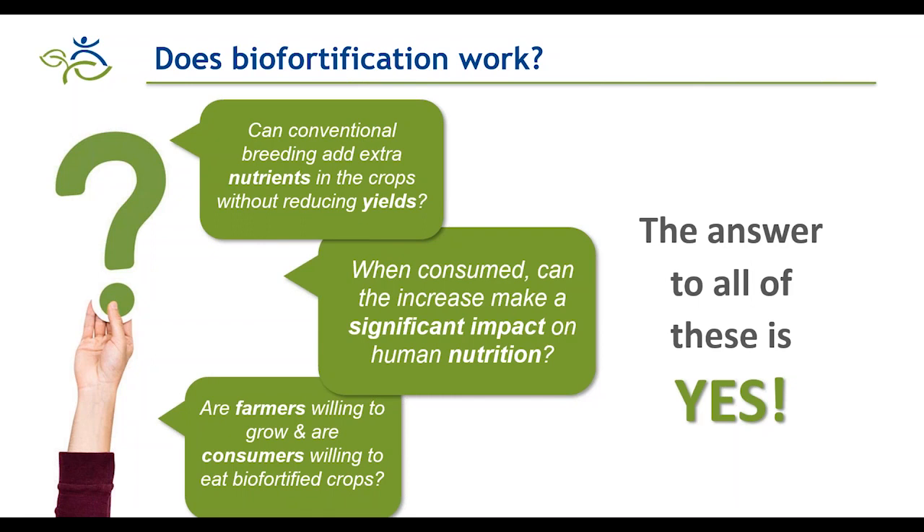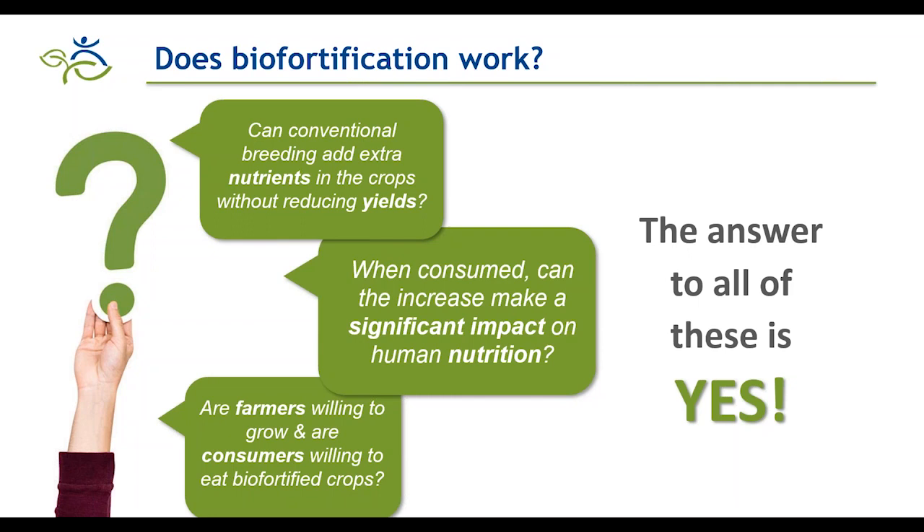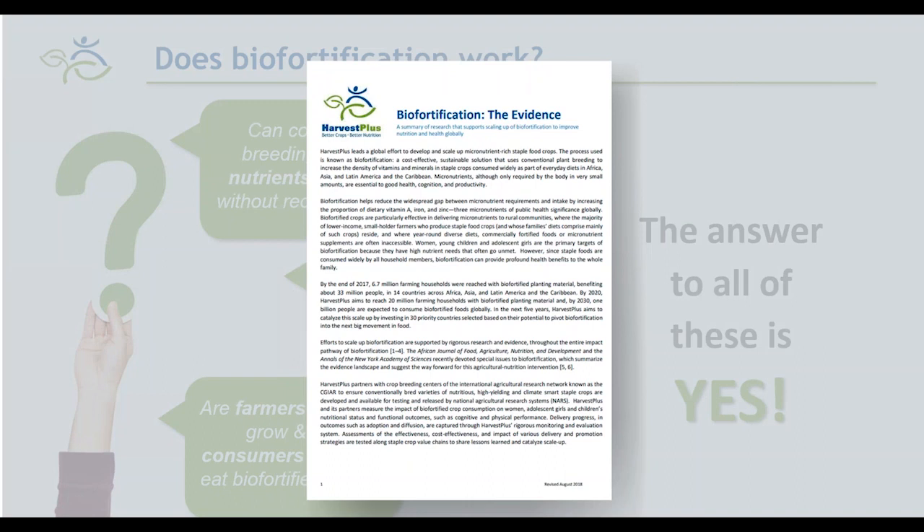Regarding whether farmers are willing to grow and consumers willing to eat biofortified crops, we answer these during variety development by getting farmer feedback on performance and consumer acceptance. Since we started delivery about eight years ago, we've been conducting adoption studies and monitoring surveys that show significant adoption and diffusion rates among beneficiary households. If you're interested in learning more about the evidence, you can go to our website where we have an evidence document summarizing key peer-reviewed published research with links to key papers.